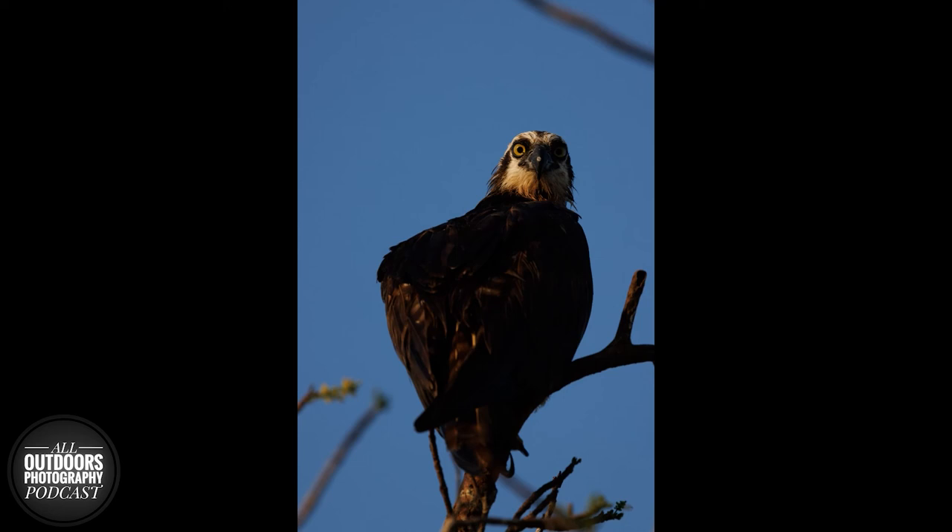My favorite green heron shot was shooting through a bush — it's not going to be tack sharp focus because it was through something, but it's super unique and I really like it because it kind of shows the elusive nature of the green heron. That's a great way to tell more about the bird's personality and behavior. They do blend in so well with their environment.